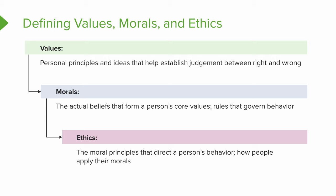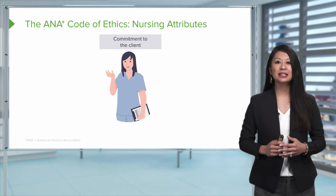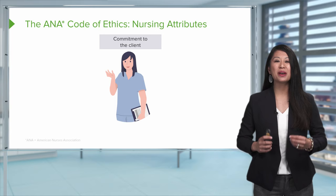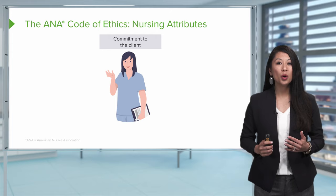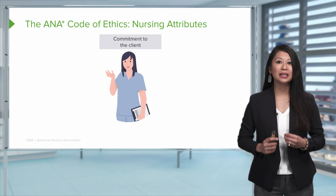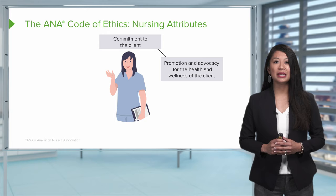Many times as a practicing nurse, we are going to face ethical dilemmas. The ANA Code of Ethics has provided us a framework to help guide through those ethical dilemmas when we need to make a decision. We're going to look at some nursing attributes to keep ethics at the forefront of our care. At the top of this graphic, you see commitment to the client. Many times we have our own personal values and beliefs that can sometimes impede the client's actual needs, so we must remain committed to the client. Promoting and advocating for the health and wellness of the client is really important in regards to ethics, and advocacy is a typical action we may need for an ethical dilemma.